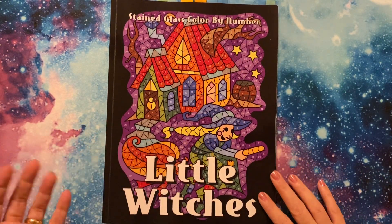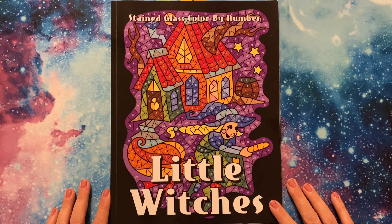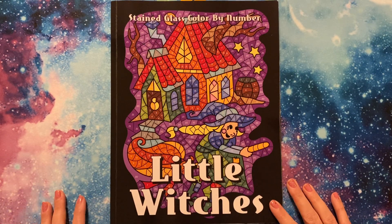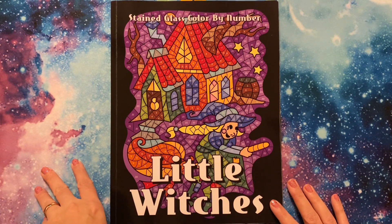I got hooked into the color by number and it is so relaxing and almost mindless. It's just nice to kind of tune out, especially with the way things have been going.